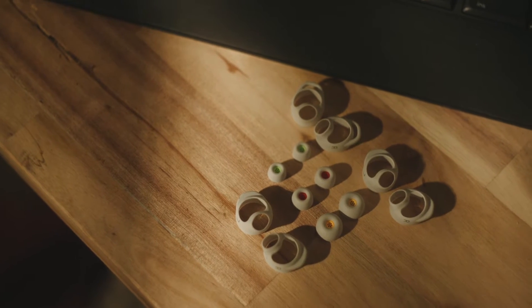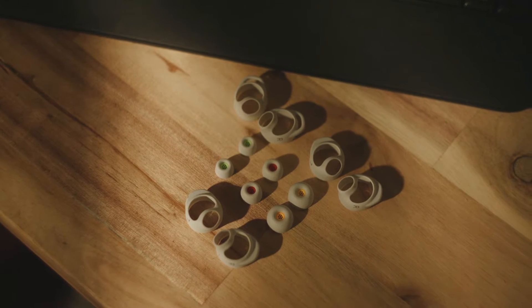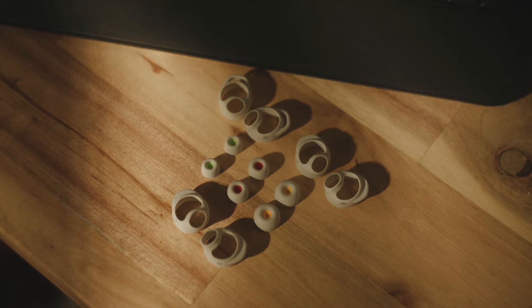This good ANC performance is helped by the fact that Amazon includes a selection of ear tips and silicon wings in the box, ensuring a proper seal for good isolation. And the Amazon Alexa app even features an ear tip fit test, allowing you to craft the best listening experience possible.